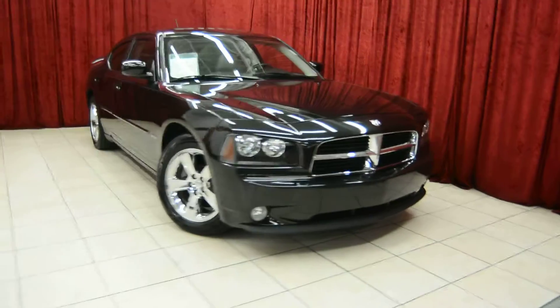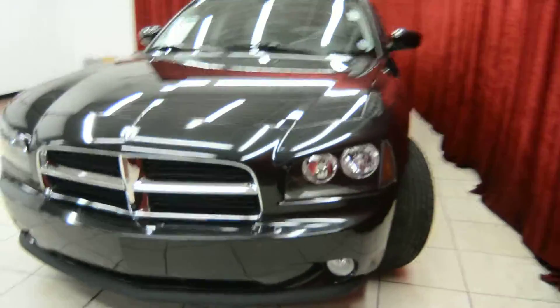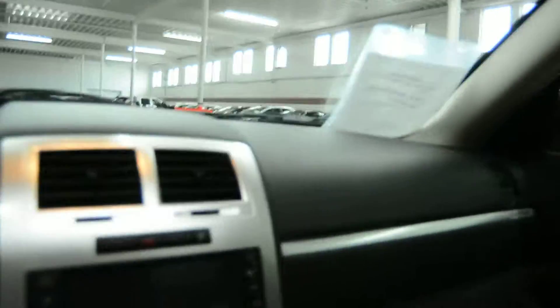Hello and welcome to Spanos Motors. Today we take a look at the 2008 Dodge Charger. This is the Hemi model. It comes packed with many premium features such as our beautiful leather interior. This vehicle also only has 21,000 miles.